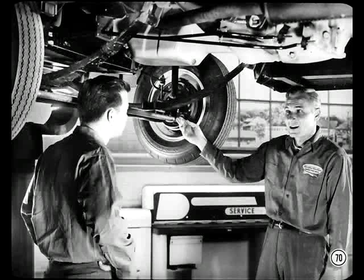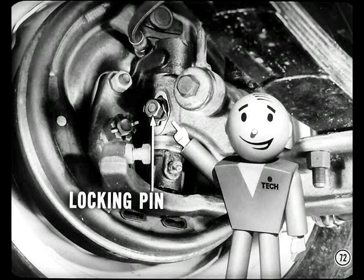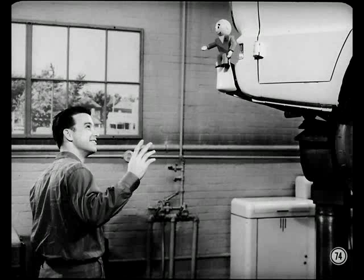It's possible to install the axle end for end — everything would fit — but you'd end up with negative caster instead of positive, resulting in poor returnability and poor directional stability. To tell which is the right way to install the axle, just be sure the kingpin locking pins are at the front of the vehicle. For the steering gear, there's an adjusting screw for the cross-shaft preload, and worm-bearing preload is set by shims at the gear end cap. All that information is in the reference book.